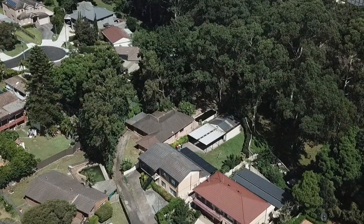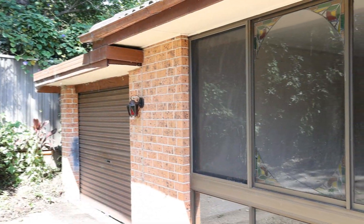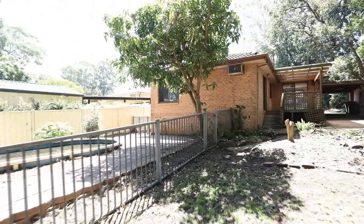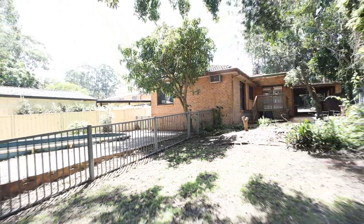This brick veneer home boasts a flexible floor plan with plenty of scope to capitalise on its future potential with an extension, renovation, second storey addition, or detonate and start again with savvy redevelopment, or to build your dream home taking full advantage of the private atmosphere and leafy backdrop.